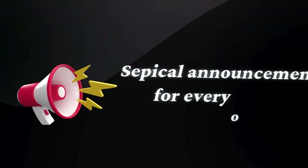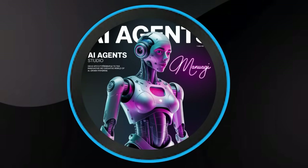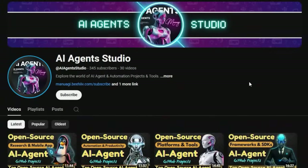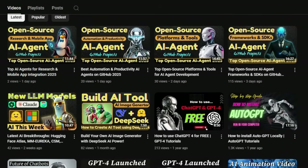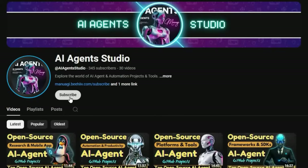Before we jump into today's project updates, here's a quick announcement for everyone. We've launched a brand new YouTube channel called AI Agent Studio, dedicated entirely to AI agent projects, tutorials, and tools. So if you're interested in staying up to date with the latest AI agent open-source projects, learning how to build your own agents, or exploring cutting-edge agent frameworks, make sure to check it out. Subscribe now to get weekly videos, in-depth guides, and real-time project breakdowns. The link is right there in the description. Don't miss it.